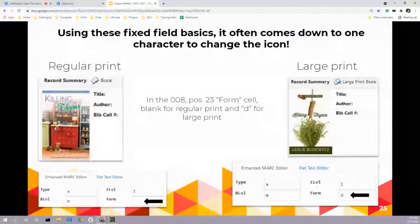Here's another example of how one character space makes all the difference. We need to differentiate regular print and large print items to make them easier to pinpoint for patrons and staff. A patron needs the next book in their cozy mystery series but prefers large print. Correctly cataloging these items using the correct characters makes all the difference. Having a D in the form field is what drives that icon — moving it from a regular print book icon to a large print book icon so everyone can see it clearly.